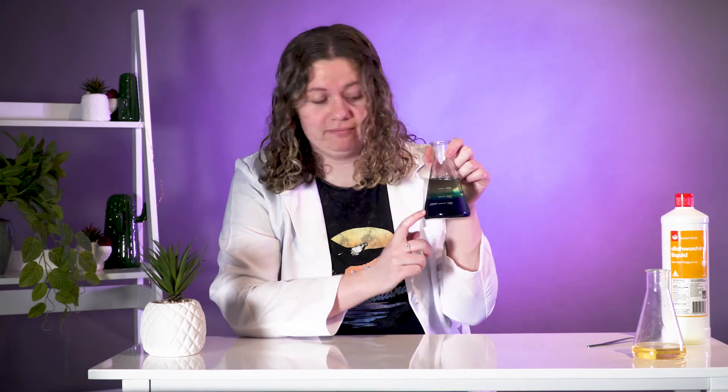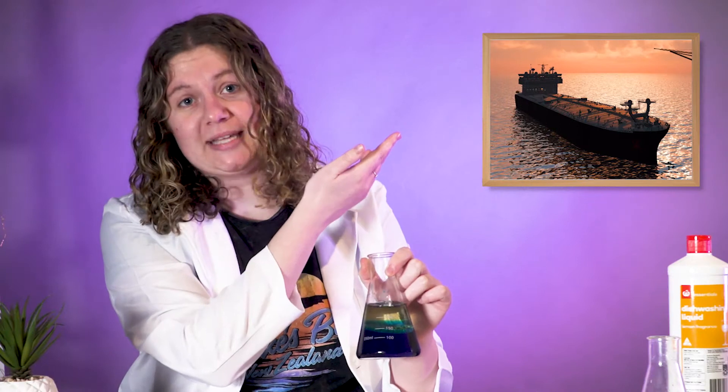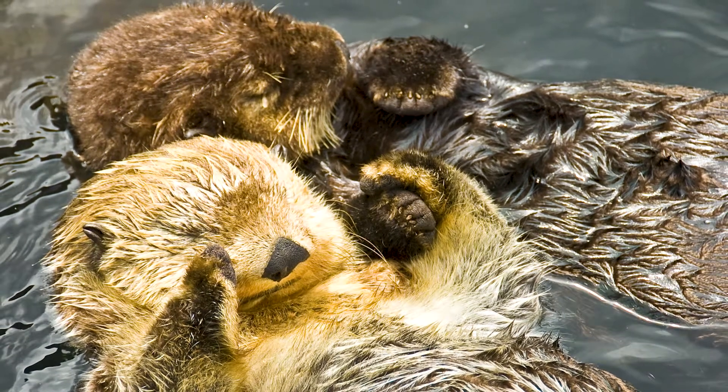So you might be thinking, what on earth does this have anything to do with an otter? I'm getting there. Now, I need you to use your imagination, just for a second. Imagine that this water here is the ocean — I've even dyed it blue to help you out. And imagine that this vegetable oil is millions and millions and millions of litres of oil that has just spilled from an oil tanker like this one. Because the oil is just sitting there in a layer on top, it is very easy for all kinds of animals to get caught up in it. We're talking seals, seabirds, and yes, of course, the very cute otters. Otters are just there minding their own business. Did you know that they even hold each other's hands so they don't float away from each other while they're sleeping?